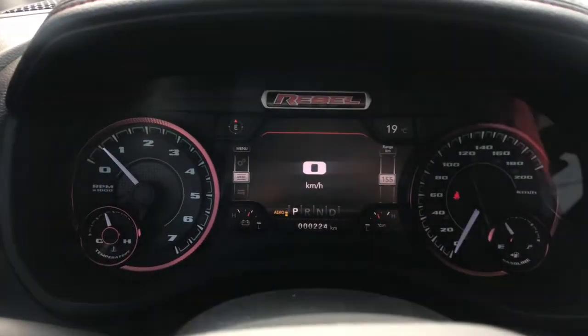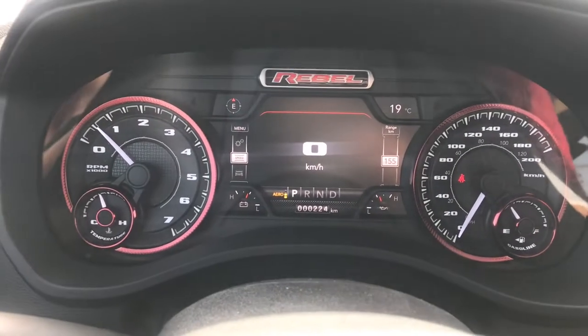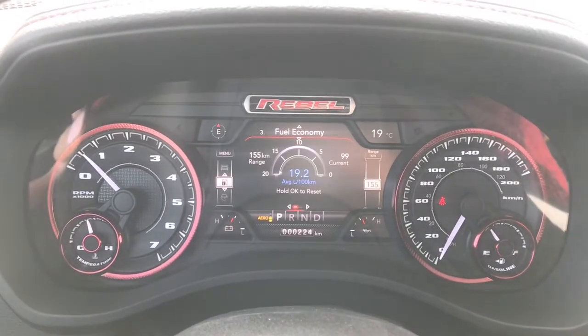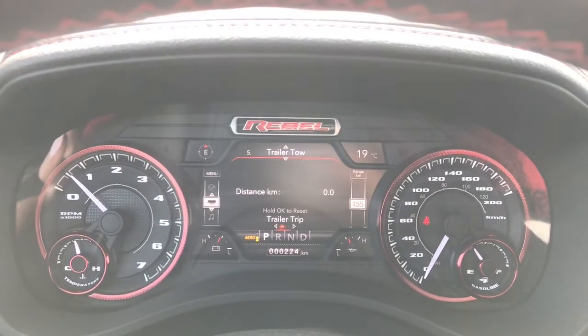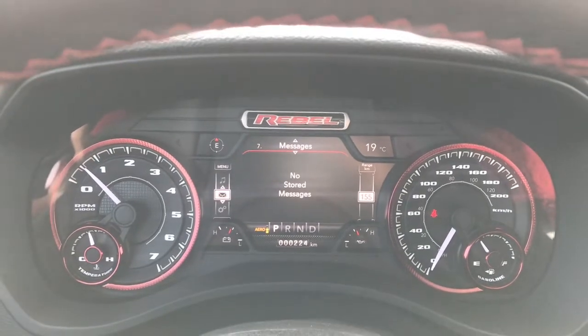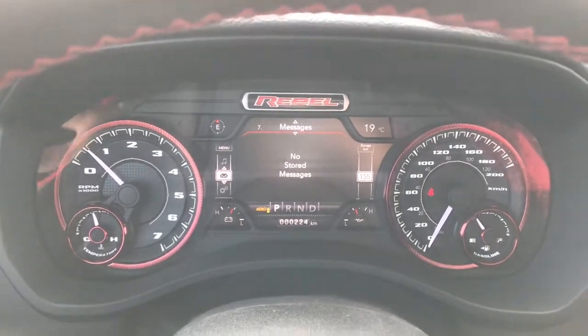We can take a look at our full LED dash here. Right now we are displaying a digital speedometer. We can also have vehicle information, fuel economy information, trip information, trailer tow information, any audio that's playing, as well as any stored messages displayed on this dash.